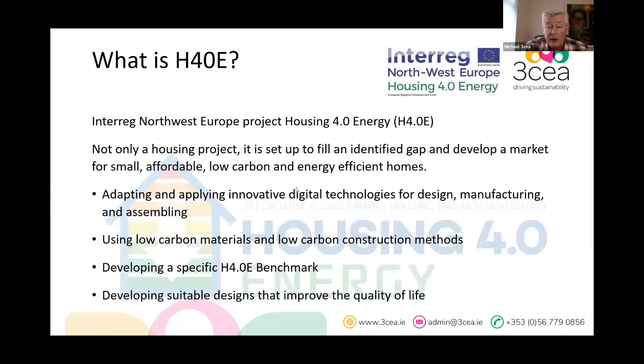This is an Interreg Northwest Europe project, and it's not only a housing project — we're also looking at promoting H4.0 building techniques, adapting and applying digital technologies using low carbon materials. It's not just about energy efficiency once the building is constructed; we're looking at what goes into the building. Three CEA are responsible for developing an H4.0 benchmark and looking at suitable designs for better quality of life.